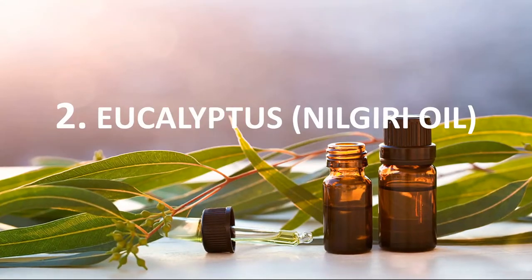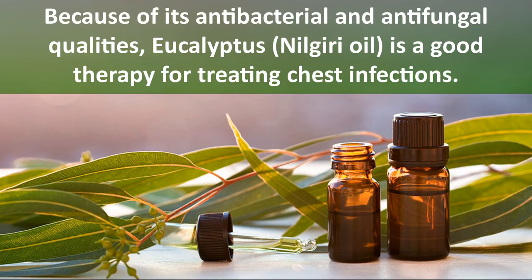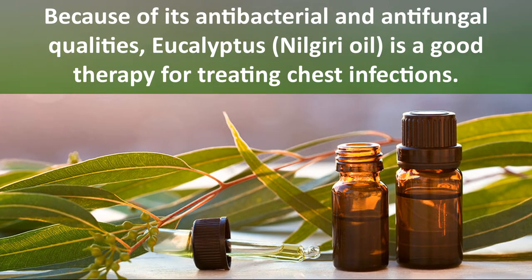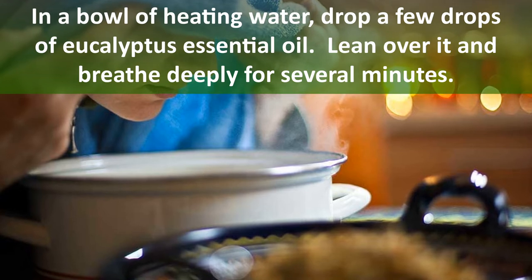Number two: eucalyptus nilgiri oil. Because of its antibacterial and antifungal qualities, eucalyptus nilgiri oil is a good therapy for treating chest infections. Drop a few drops of eucalyptus essential oil into a bowl of heating water, lean over it, and breathe deeply for several minutes.